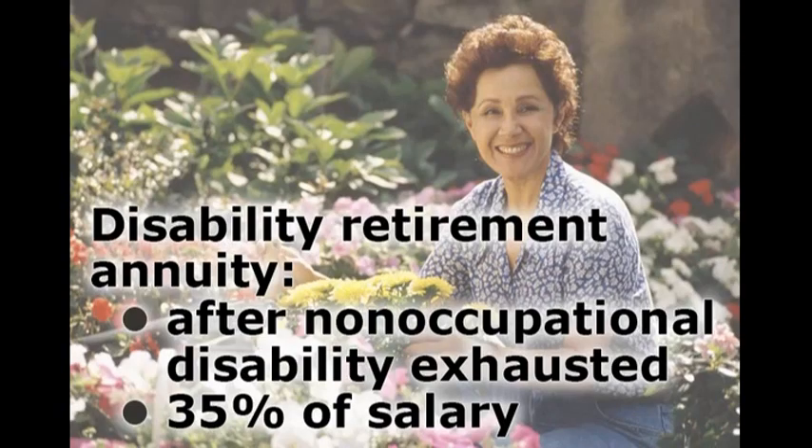At any time that you're receiving a disability benefit, you may begin receiving a regular age retirement benefit if you meet the age and service credit requirements. If you're still disabled and have exhausted the time period for non-occupational disability benefits, you may change to a disability retirement annuity. The disability retirement annuity would pay you a minimum of 35% of your annual salary rate. You would stop accruing service credit, and you would be considered retired from TRS.